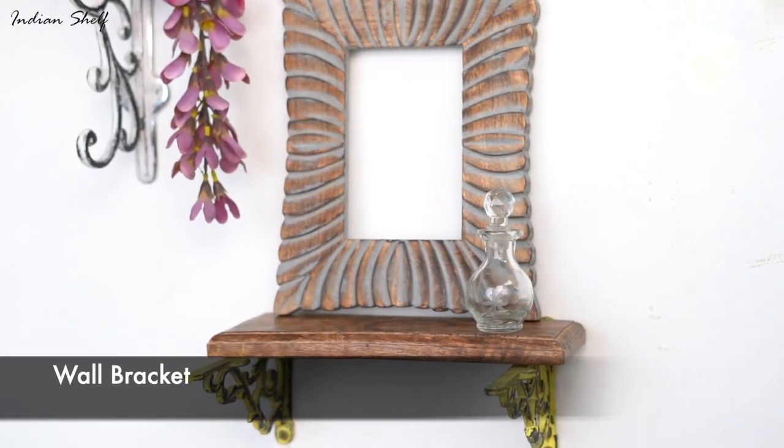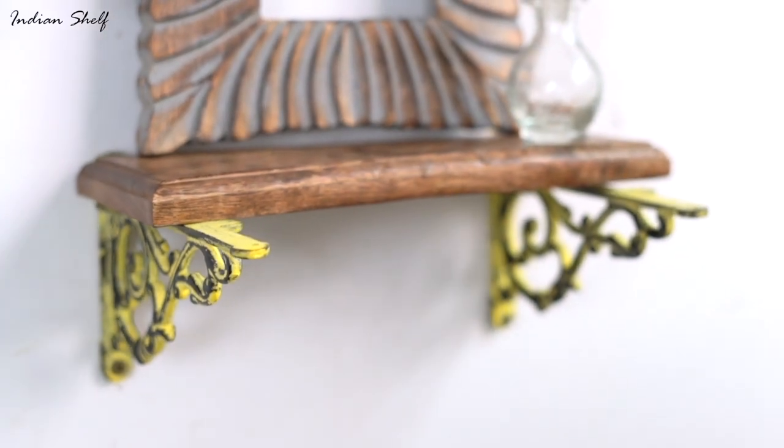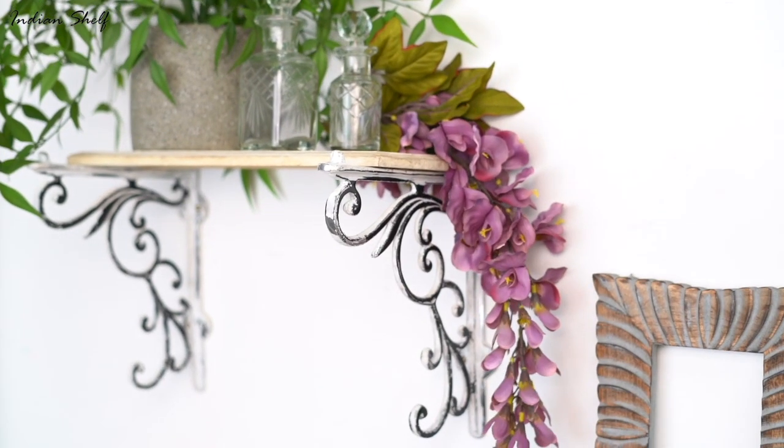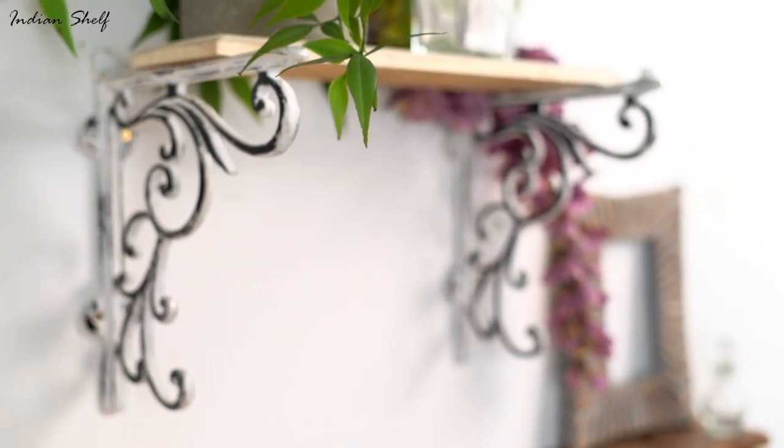The best way to add storage to your space is by adding wall brackets. It's a terrific way to fill up your empty walls and add new life to them. Pick metal wall brackets that can be used to hang items and that are also attractive on their own.